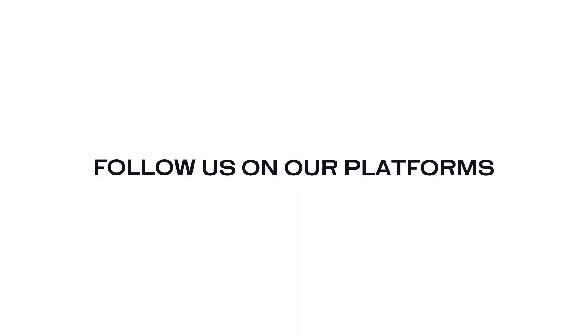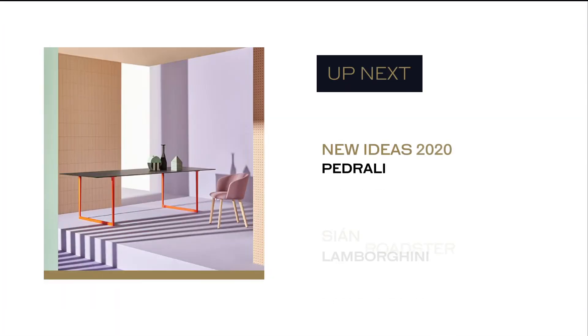Thanks for watching and don't forget to follow The Mansionist on all our platforms. Stay tuned for new stories. See you next time.